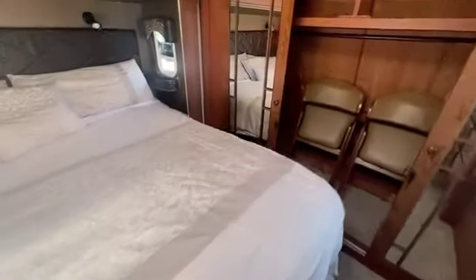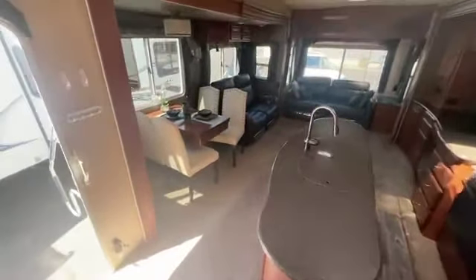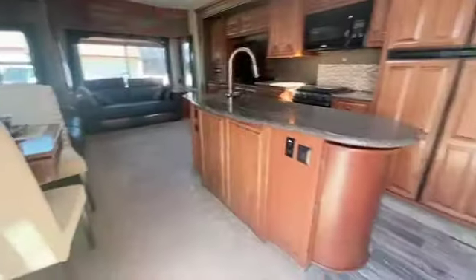Walk around king bed, washer and dryer prep. Skylight in the bedroom and also in the living room. Additional HD TV. This also has a convection microwave as well. Beautiful island kitchen.